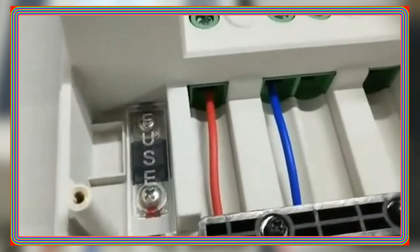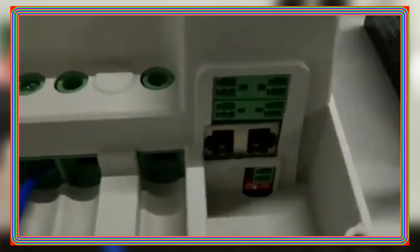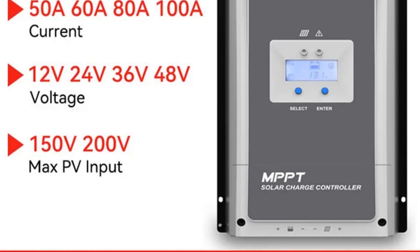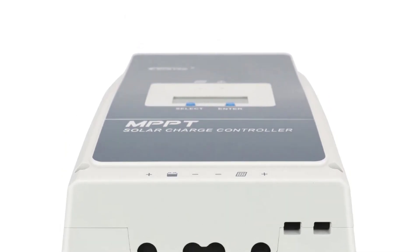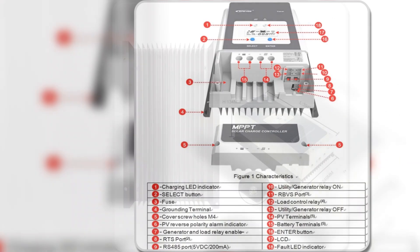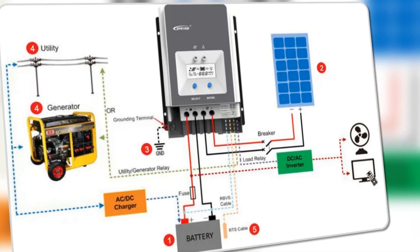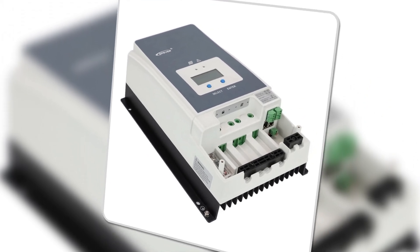The real-time energy statistics function and high-temperature charging automatic power reduction add to its intelligent features. The controller's ability to connect up to 6 units in parallel allows for system expansion, while the low dry contact facilitates external load switch control. With auto-control of utility and generator dry contact design, it seamlessly integrates into hybrid power systems. The inclusion of isolated RS-485 communication ports with Modbus protocol ensures efficient communication, enabling remote monitoring and parameter settings through the user-friendly app or PC software. Overall, the Epever MPPT solar charge controller stands out for its reliability, efficiency, and advanced features, making it an excellent investment for those seeking a top-tier solar power management solution.